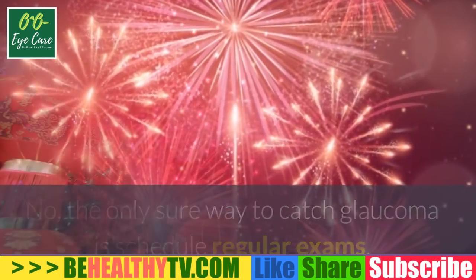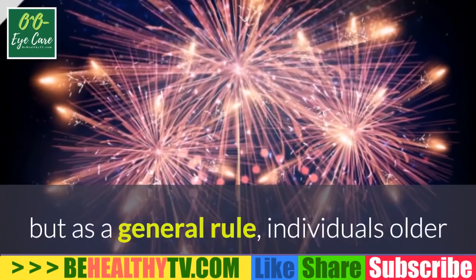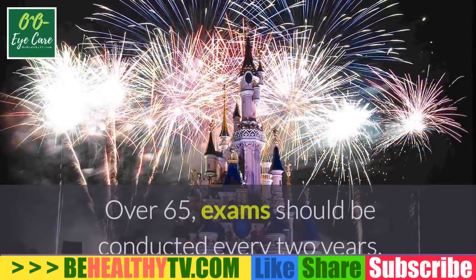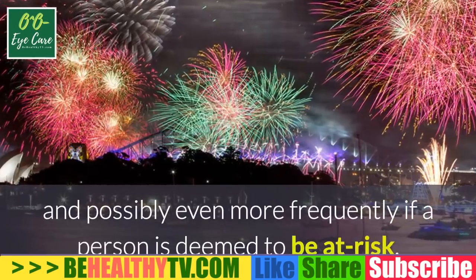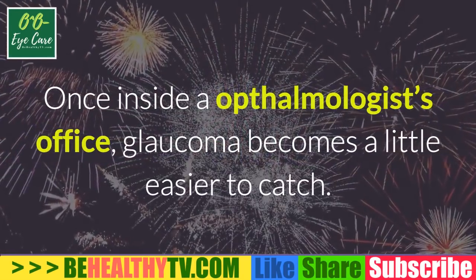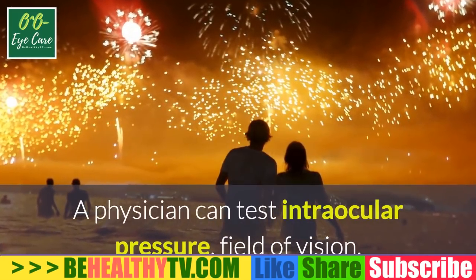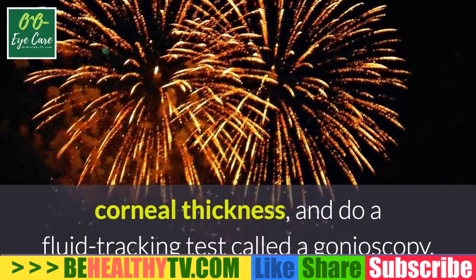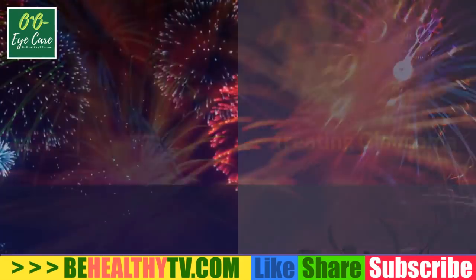The only sure way to catch glaucoma is to schedule regular exams. The advised frequency of these visits varies depending on risk factors, but as a general rule, individuals older than 40 should begin scheduling occasional visits; over 65, exams should be conducted every two years and possibly even more frequently if the person is deemed at risk. Once inside the ophthalmologist's office, glaucoma becomes a little easier to catch — a physician can test intraocular pressure, field of vision, corneal thickness, and do a fluid tracking test called a gonioscopy, and after a case is detected, treatment can begin.